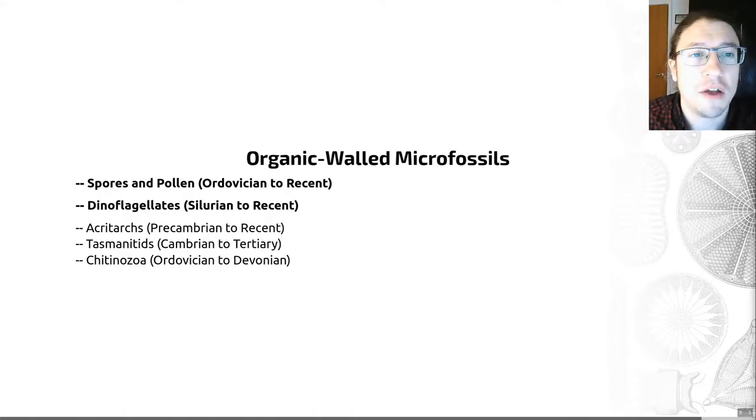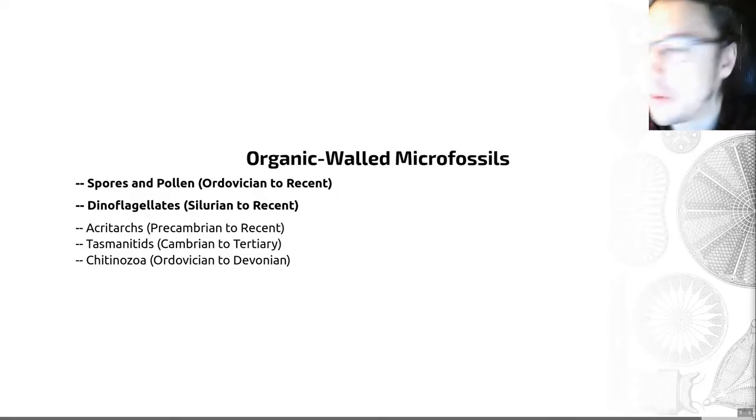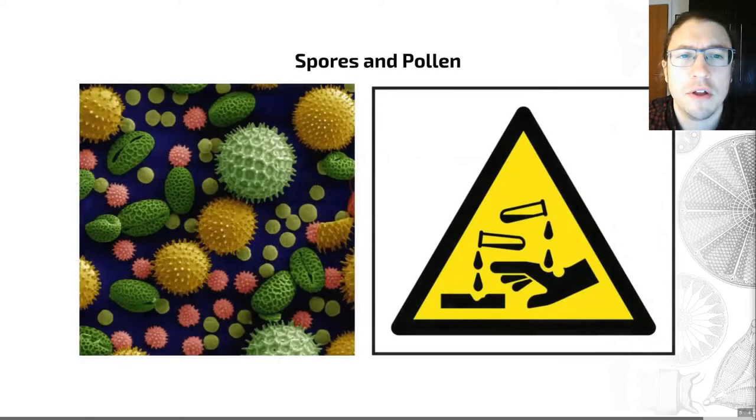I'm also going to miss out the tasmanitids, which are small hollow spheres with a thick wall made of a very inert compound called sporopollenin. At least living representatives of what look like these are the cysts of a form of algae, so those things could be algae. And I'm going to miss out the chitinozoa — a group of flask-shaped, organic-walled marine microfossils that again we don't actually know what they are, hence me missing them out, because I can't easily tie them to living groups.